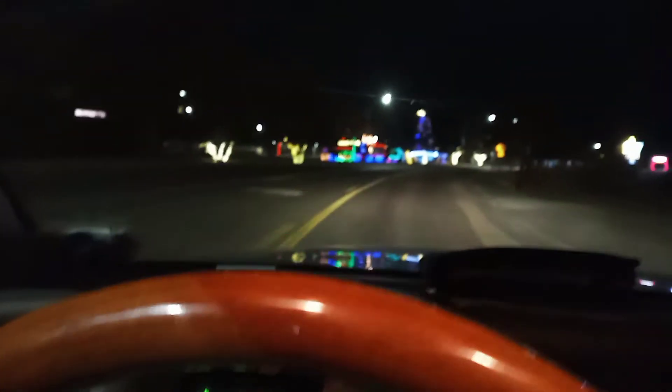Alright, let me get turned back around here. We're coming up on Locomotive Park, which is beautifully lit up for the season, so here we go. Kingman, Arizona.